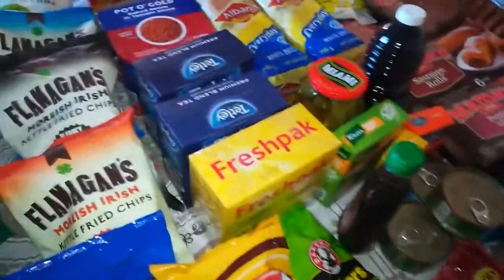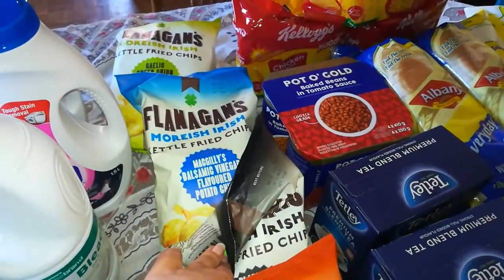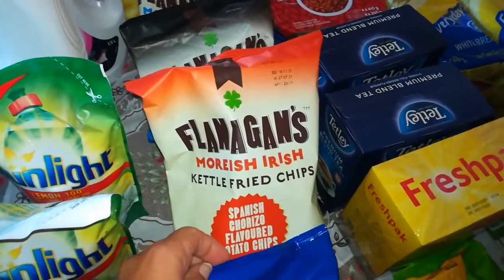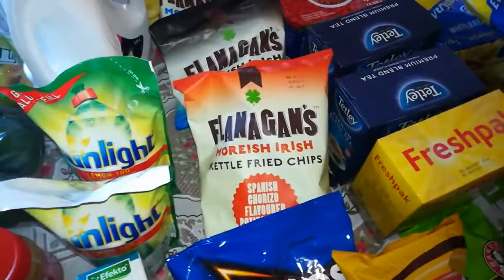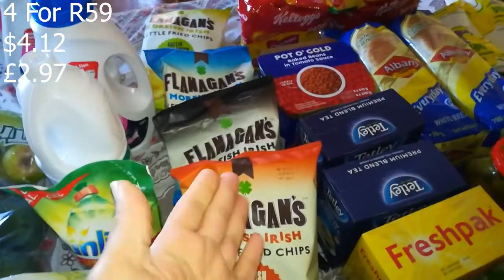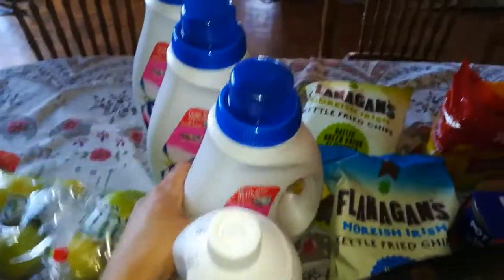Then Flanagan's — it's becoming a big favorite in our house. We got garlic green onion, balsamic vinegar, and our best flavor which is black pepper and sea salt, plus chorizo — my husband thought it would be nice. These were four for R59 and they seem to be on promotion a lot. It's a very nice chip, we never regret buying it.